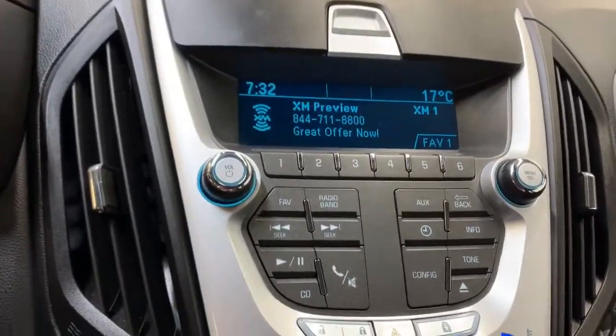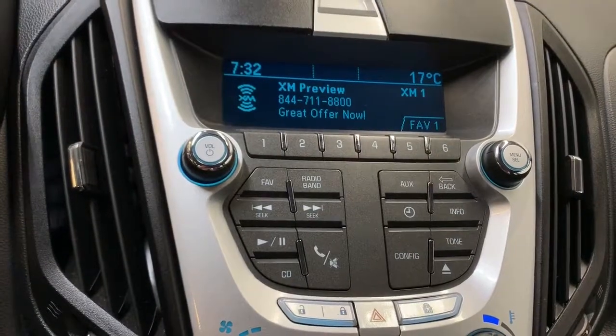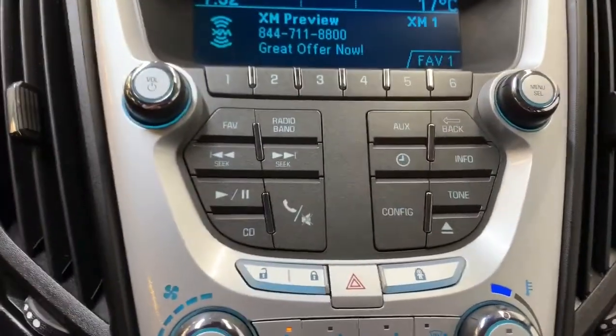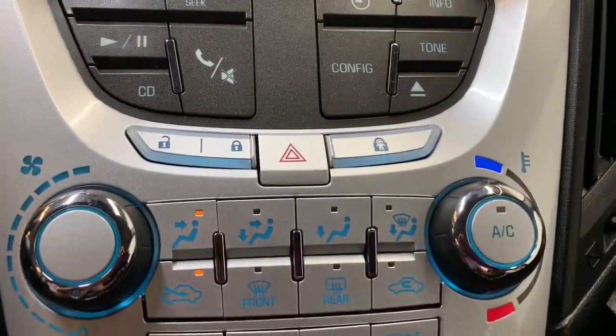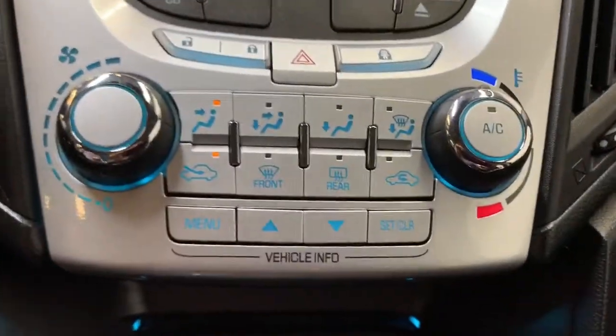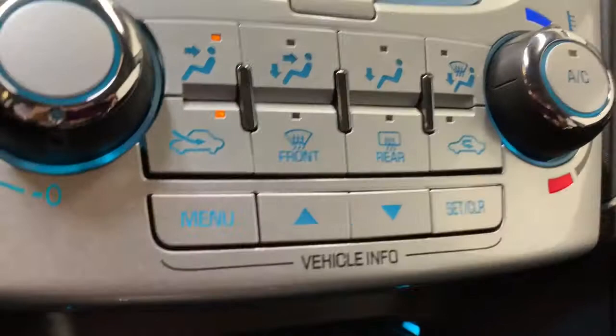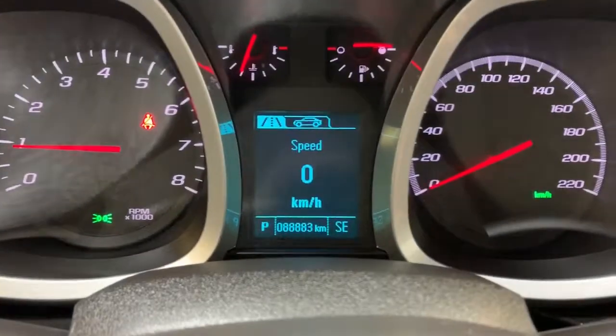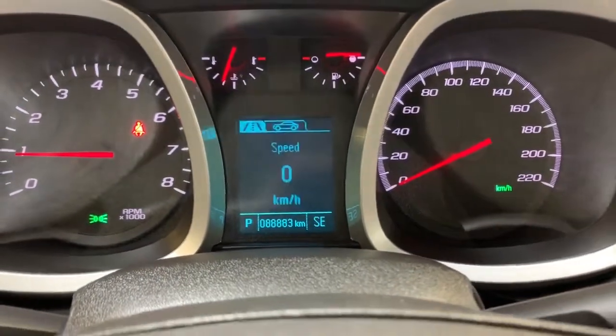For the stereo you get AM, FM and XM radio. You have USB and auxiliary input, Bluetooth connectivity, and a CD player, with all the analog controls for that. There's another lock and unlock child lock, and climate control with ice-cold air conditioning. The four bottom buttons are actually controls for the gauge cluster screen — you press the arrows to go through different menus. Below all this we have your CD player and a nice little storage compartment down there with a 12 volt at the very end.